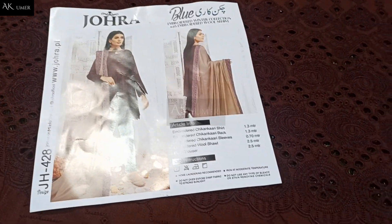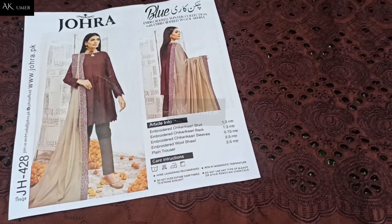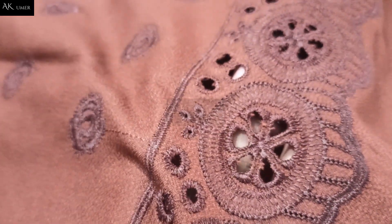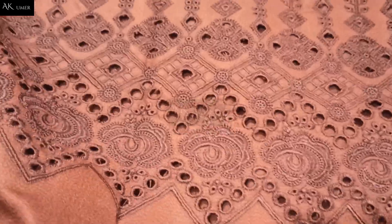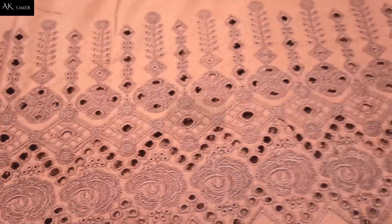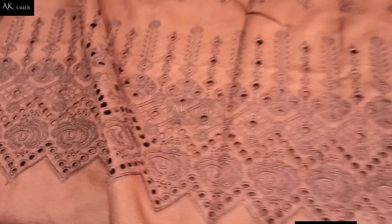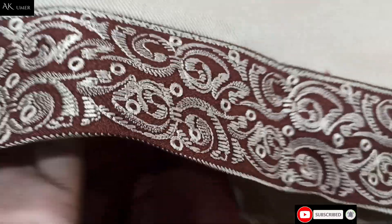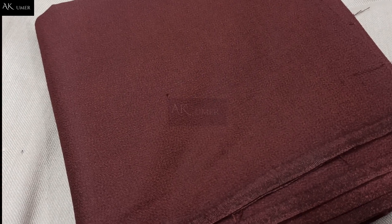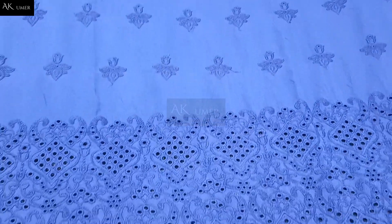From Pakistan, cash on delivery is also available. Same like model stitching is also available. Professional stitching — we give fully chicken kari embroidered sleeves. This is winter dress design 2022 in Pakistan with four side borders, with Kamal's wool — close. This is the plain trouser. This is a class piece from Blue by Jora.